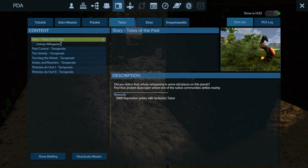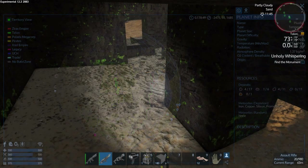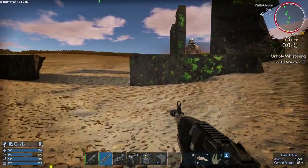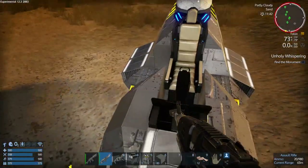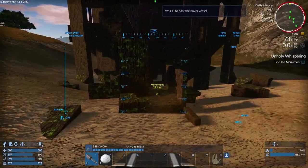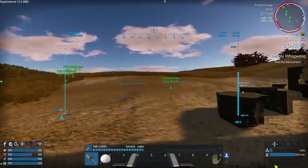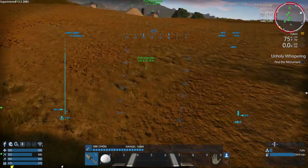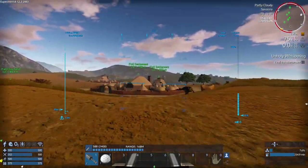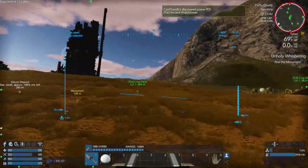Back in the PDA - did you notice it, unholy whispering, find the monument - I think we've done that. Found the monument, this says monument and it's yellow. It should tell us to speak to the Talon chief now. There's something neat right here - that must be our underground stuff, part of our mission. Here's a settlement.